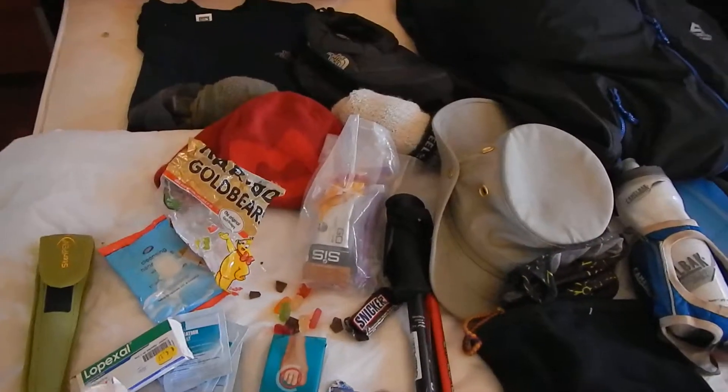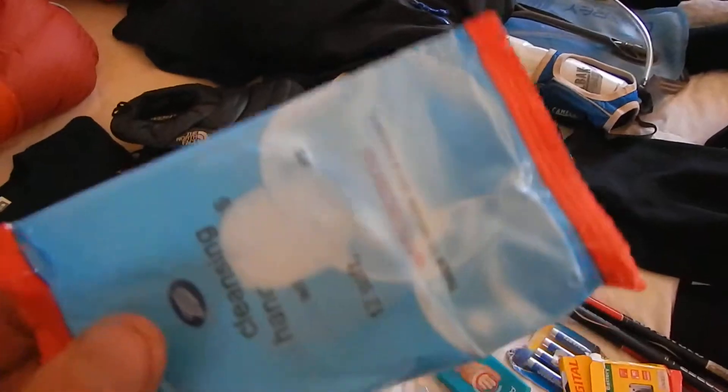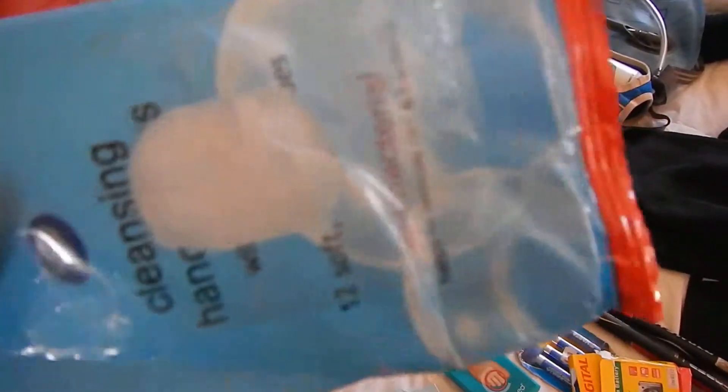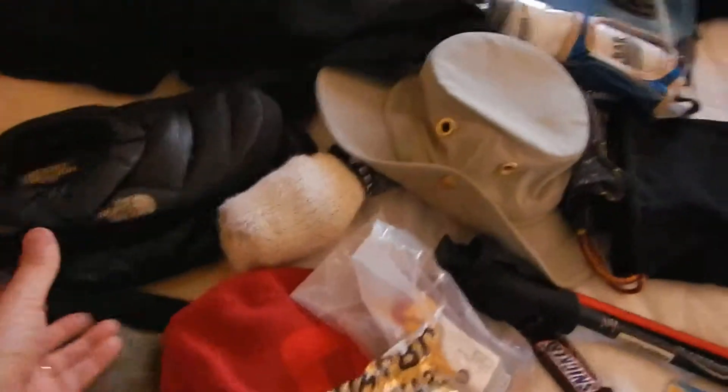I've got plasters, and I took some syringes as well, just in case - because you never know. The other thing you will need is a lot of wet wipes, because there are no showers. We didn't shower for two weeks, so it's a wet wipe shower. Three or four or five packets of these - very useful for having a wash.